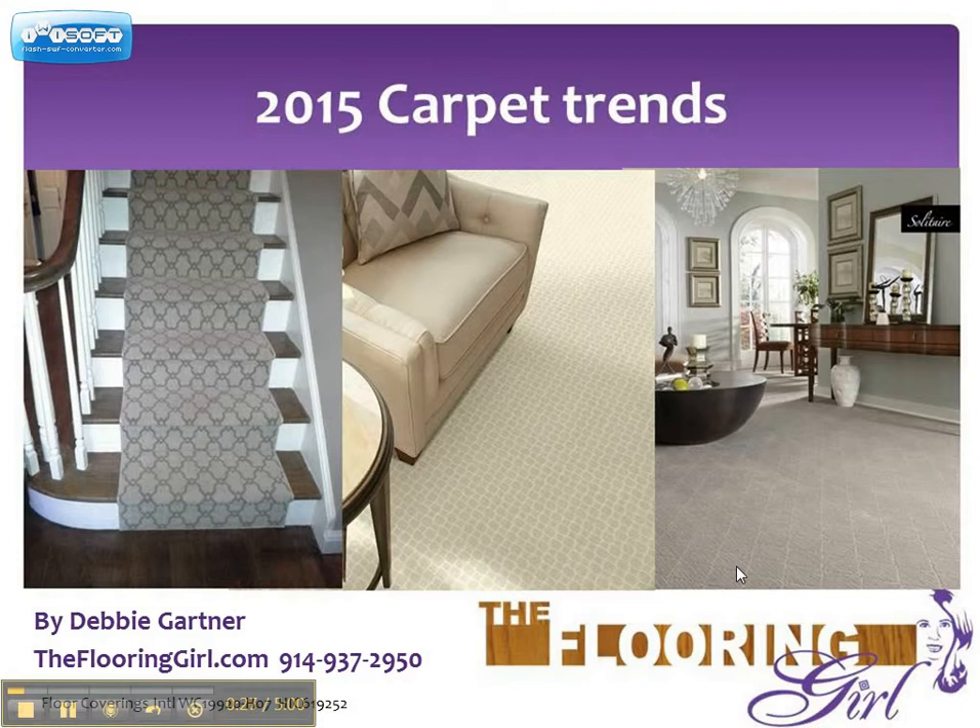This article has seven key trends. I'm just going to highlight the first two.